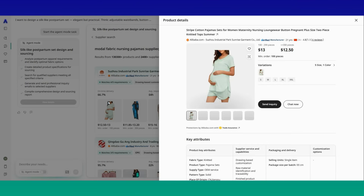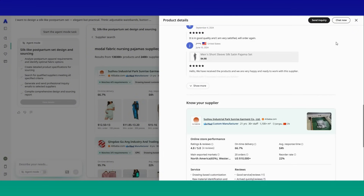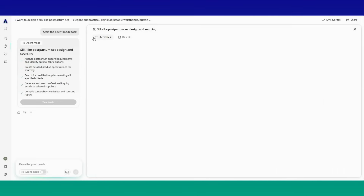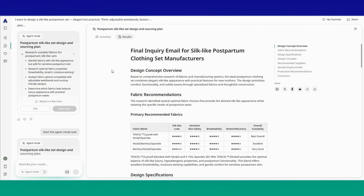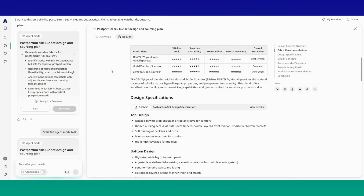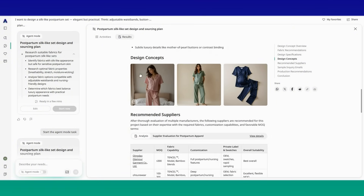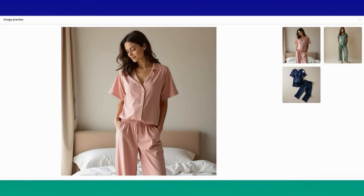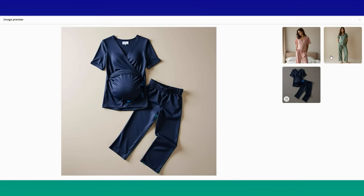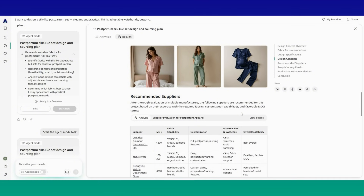And Axio delivered. It gave me options like modal satin, bamboo silk blends, and even microfiber silk alternatives — all mom-safe, washable, and super elegant. As you can see right here, it offers the exact materials, the benefits, the consumer appeal, and all the details I need to know. It shared mock-up style design concepts, so you can see exactly the image it generated and how it's designed in a user-friendly way, even though it is AI-generated. It's super practical.